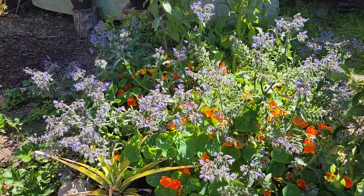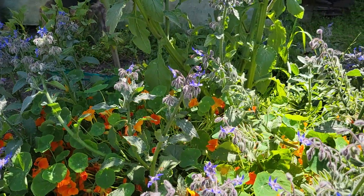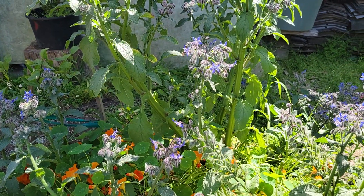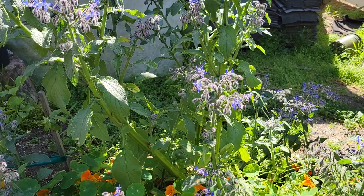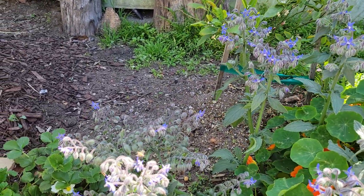And if we pan this way, the bees love this. I think they like this plant - I want to say borage? They like this better than the other plants.